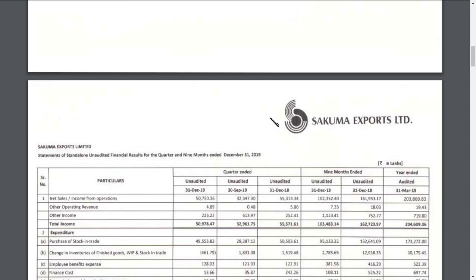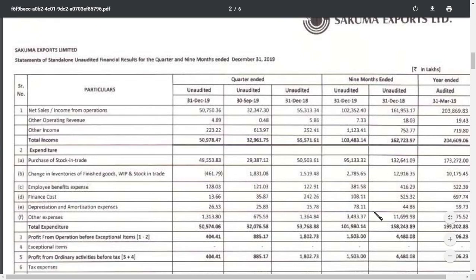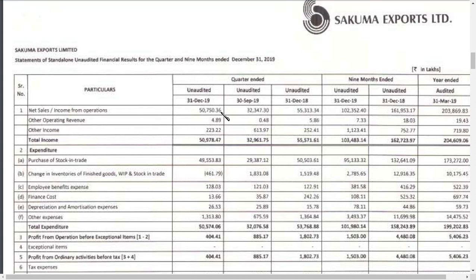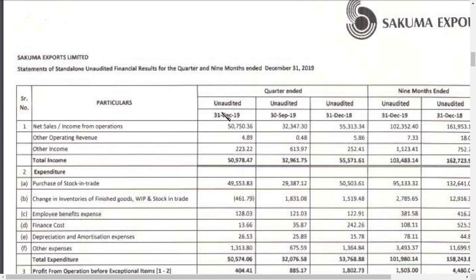Let's move to the standalone basis — standalone means individual basis. The amounts are stated in lakhs, so we will convert them into crores. The revenue is at 50,750 lakhs, which means 507 crores. Comparing year on year, the previous year revenue was around 555 crores and now it is just 507 crores, possibly due to economic headwinds or currency fluctuations.